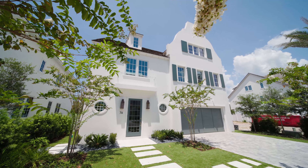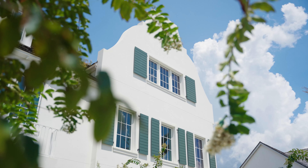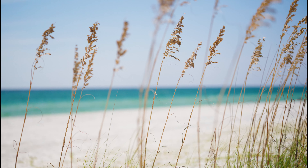This brand new home checks all the boxes — the perfect family legacy home, and if you choose, the perfect rental investment home too. Just steps to the beach.